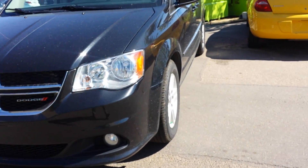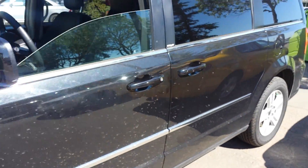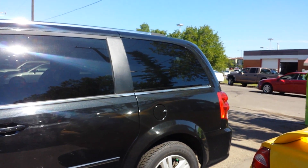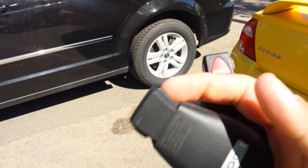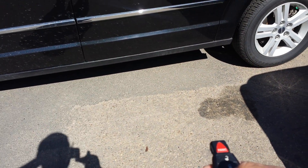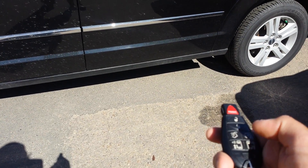This van is equipped with fog lights, and you can see these tires are almost brand new with deep tread. The tire brand is Firestone. You can also see the remote starter here, and you can open the doors from the back using the remote starter. Let me show you how we do it.